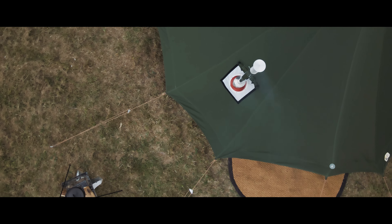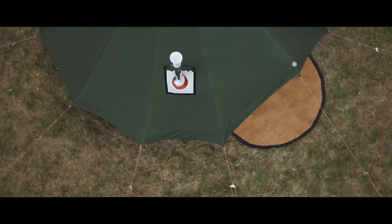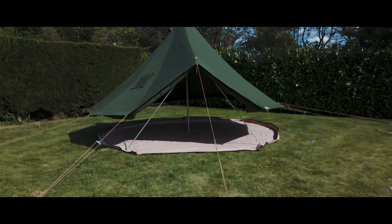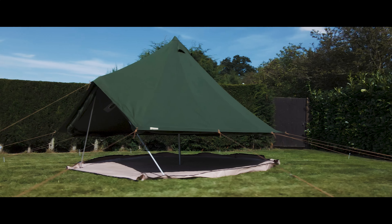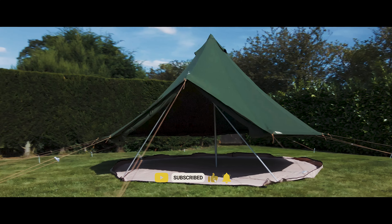This deluxe bell tent is perfect for small families or a group of friends looking for a relaxing getaway. The addition of independently zipped mosquito net doors and four mesh windows ensures maximum ventilation and bug-free comfort. Plus, the sides of the tent roll up, letting a fresh summer breeze in on hot days.